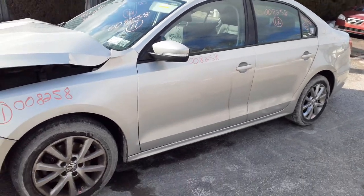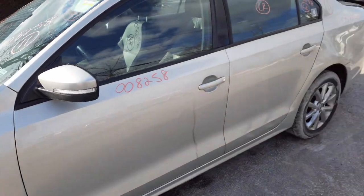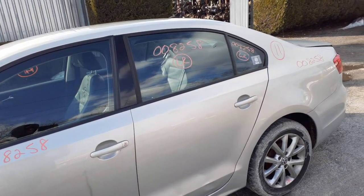Got a left front door, power window, power locks. You got a left side mirror — it's a power mirror, heated with the signal. Left rear door is no good. You do got a window regulator, inside and outside door handles, and both door glasses.